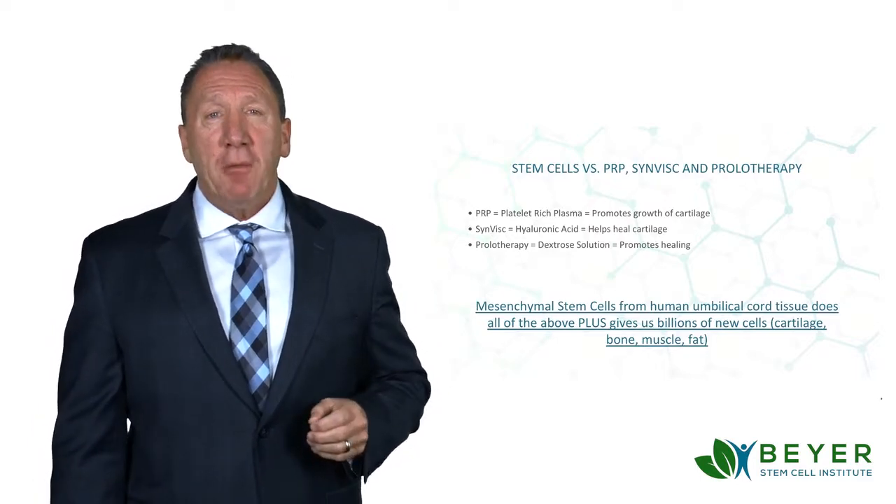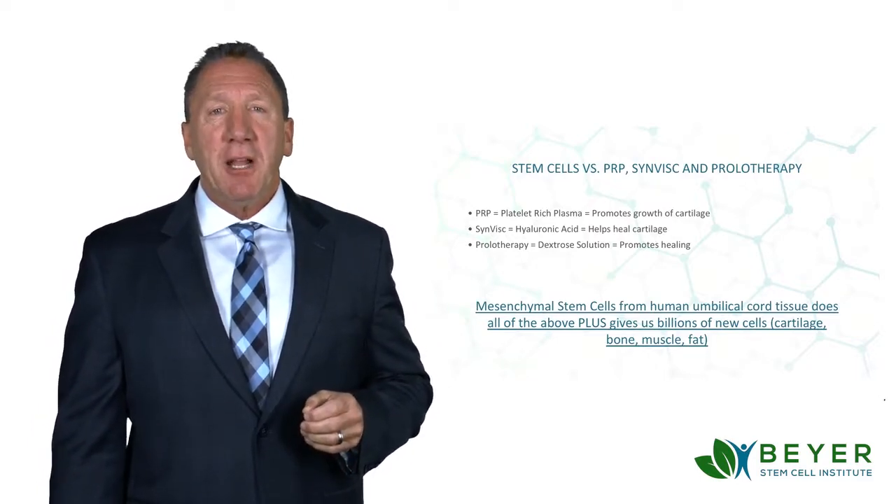I'm Dr. Ed Beyer. I hope that helps. For more information about stem cells, click on the link below.